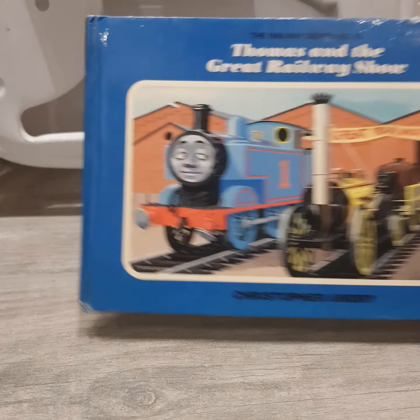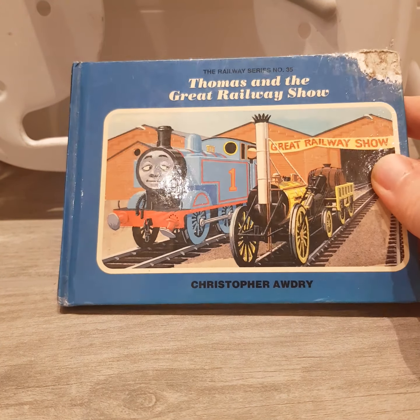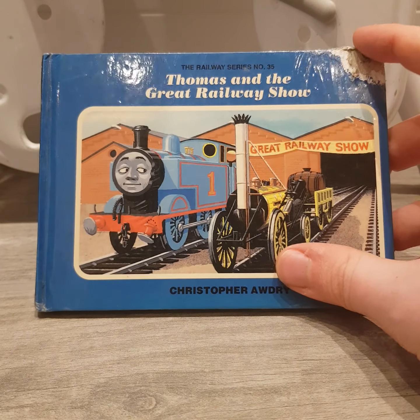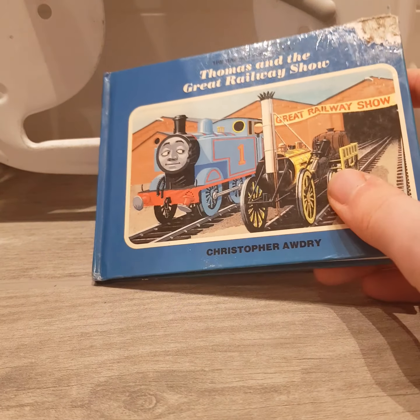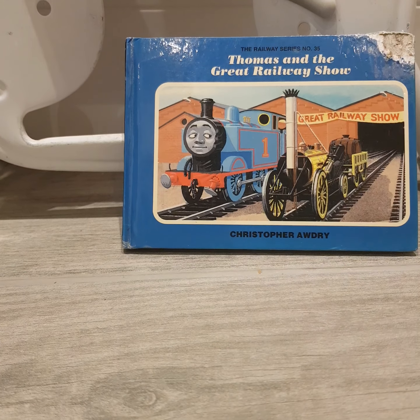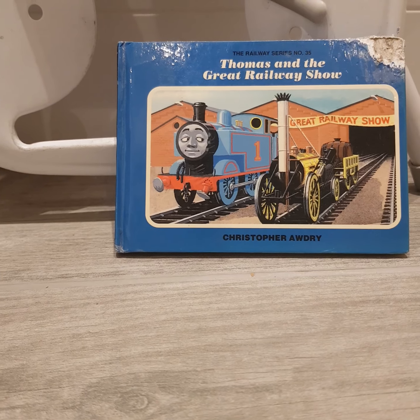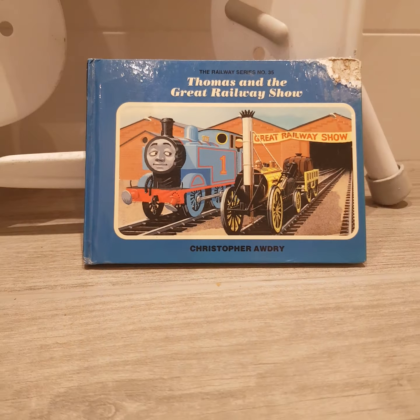As for the other book, if any of you guessed Thomas and the Great Railway Show, you are absolutely correct. Thomas and the Great Railway Show. This book approximately cost us £21 — it's expensive. We've got Thomas at the Railway Show in York, and next to him is the faceless version of Stephen, otherwise known as Stevenson's Rocket.